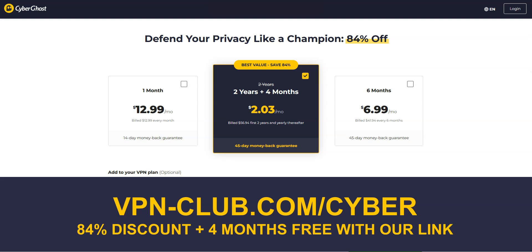To give it a try, visit vpn-club.com/cyber or click on the link located in the description under this video. With our link, you will take advantage of an 84% discount and 4 months free. CyberGhost comes with a 45-day money-back guarantee, which is more than any other VPN provider.